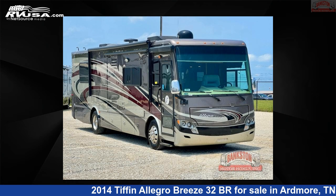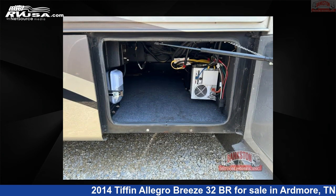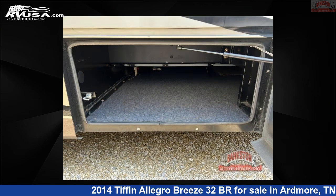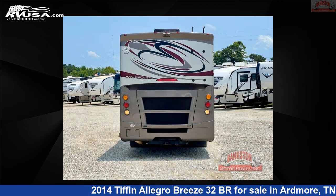This 2014 Tiffin Allegro Breeze 32BR is a Class A RV. It is located in Ardmore, Tennessee, 38449 and is offered for sale by Bankston Motorhomes of Ardmore. Click the link in the video description to visit RVUSA.com and see more photos as well as the current price.